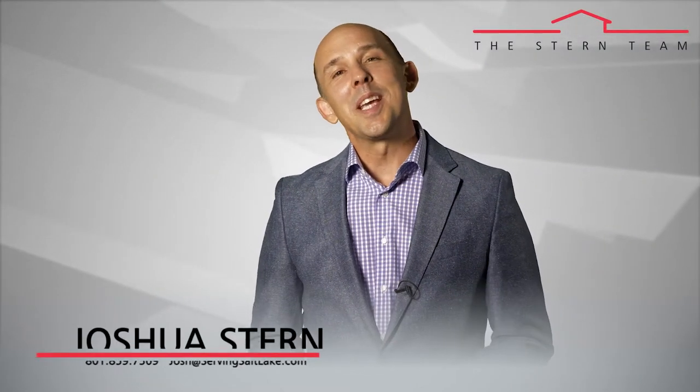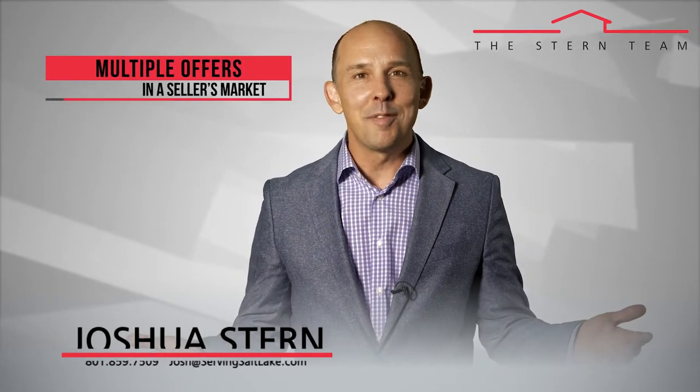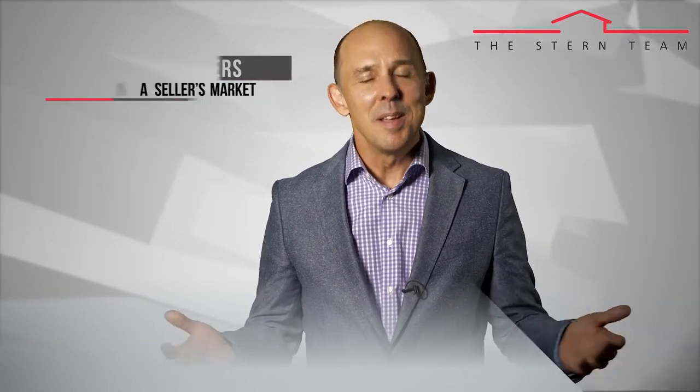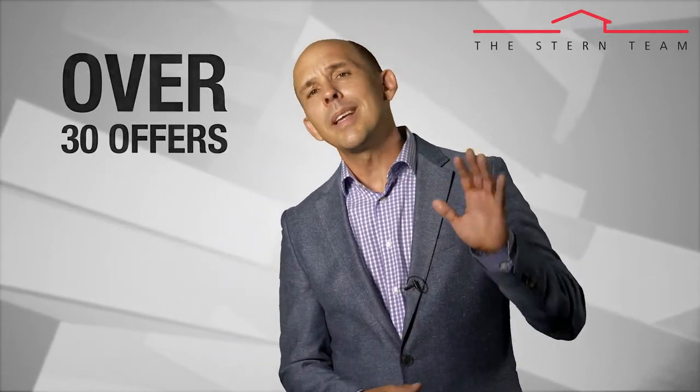This is Joshua Stern, and thanks again for taking the time to watch our video blog. Today's topic is multiple offers in a seller's market. When inventory is tight, you've got a lot of buyers trying to buy the same home. It's not uncommon that we'll have properties with over 30 offers, and it's frustrating for a buyer. Today I want to teach you how to write an offer that will stand out above the rest.